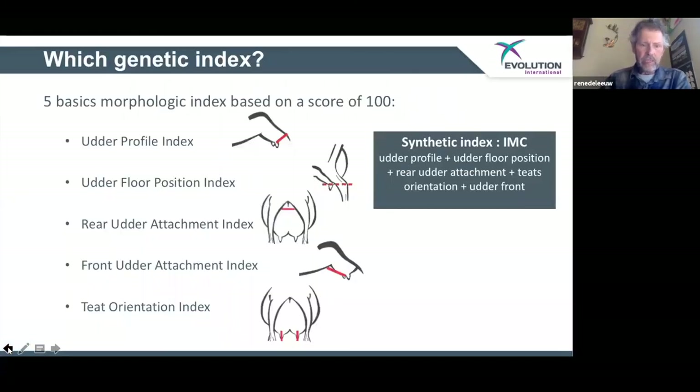This is basically from a French system — a similar thing as linear appraisal, but they don't go quite the depth on each component like the American Association does. This is basically an udder profile they use to gauge, but it's based very similarly. The goal is again to get to a better animal that's going to produce for you and hold up better through a lactation.